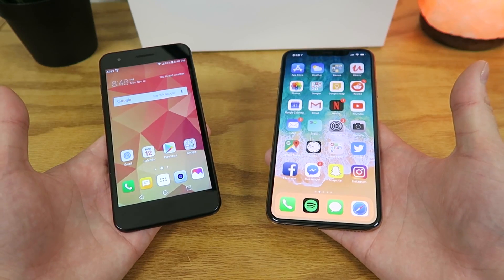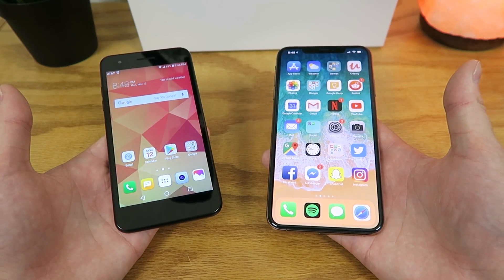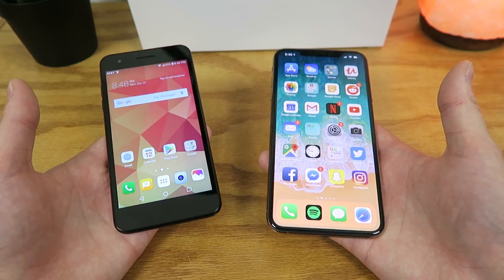What's going on everyone? This is Kevin Breeze here, and in this video we're going to be comparing the LG Phoenix 4 to the iPhone XS Max. So without further ado, let's get started.